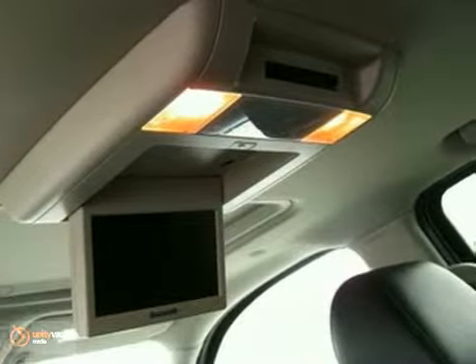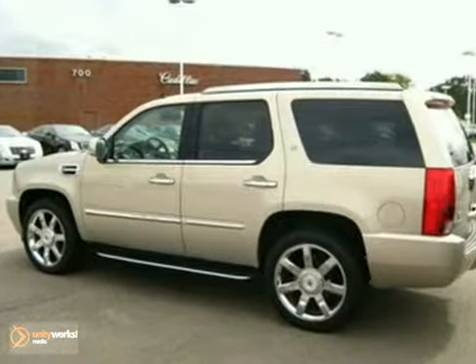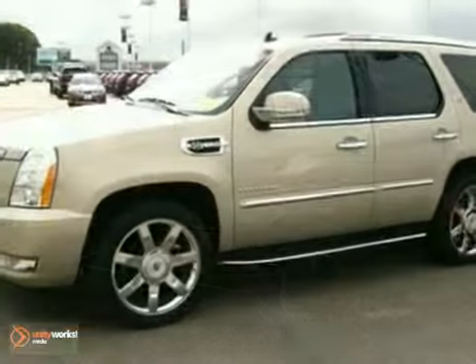And when you're looking at this vehicle, don't miss the 22-inch 7-spoke chrome wheels, navigation system, DVD entertainment system, moonroof, and towing package.